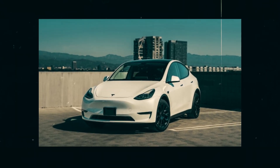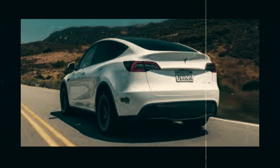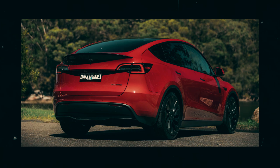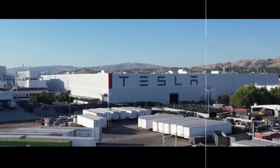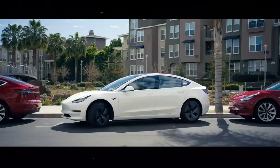Although the new Model Y costs an additional $2,000 compared to the standard range version, it provides exceptional value for customers. After all, a significant increase in range for a relatively modest cost is a great advantage. For many, this price difference is justified by the peace of mind of being able to travel longer distances without worrying about the battery.